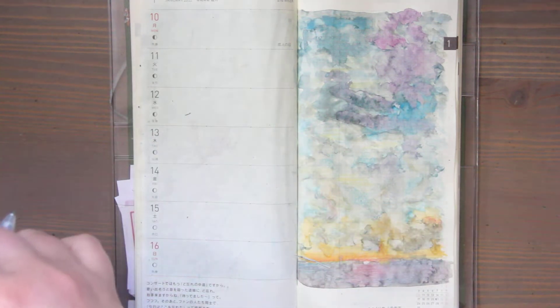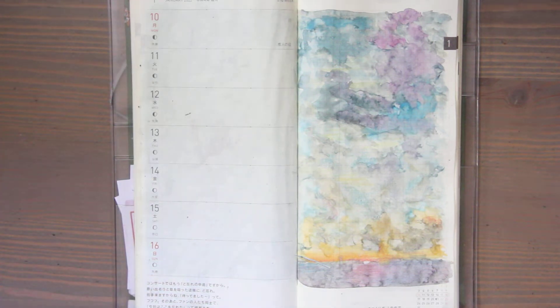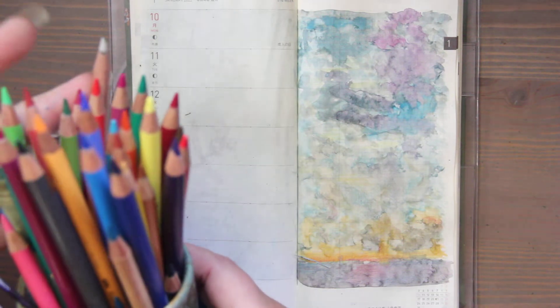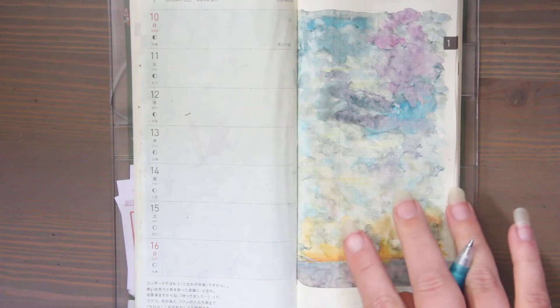I have my back door open, which I shouldn't because of noise, but my cats — the sun is out — so I'm trying to give them sunshine. And then I used a little bit of my Faber-Castell Polychromos to sort of create this.